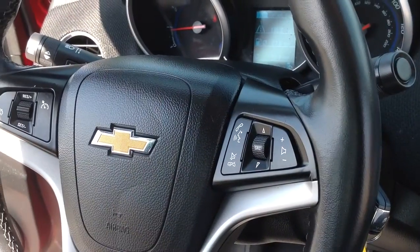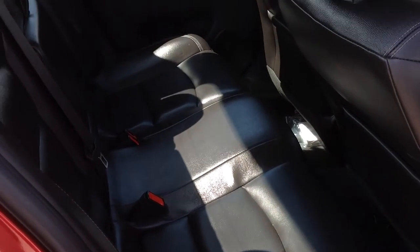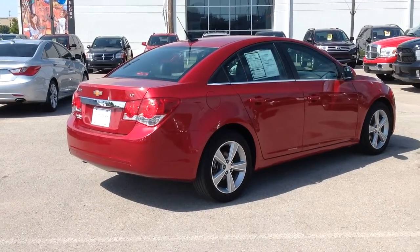This won't last long, so you need to come test drive it for yourself today at AutoMax Hyundai Norman, 551 North Interstate Drive, or call 405-364-2000. AutoMax Hyundai Norman, where the deals are automatic.